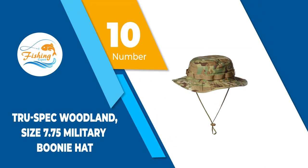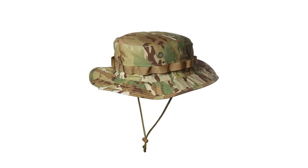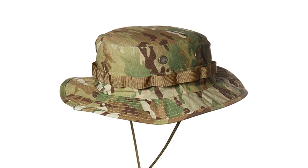Number 10: True Spec Woodland, Size 7.75 Military Boonie Hat. Constructed of 100% cotton ripstop material, the True Spec Boonie Hat is a sturdy yet comfortable hat made to meet current U.S. military specifications.